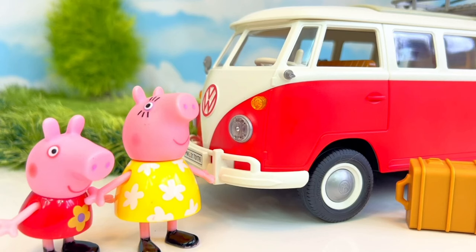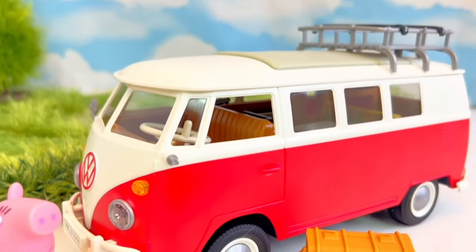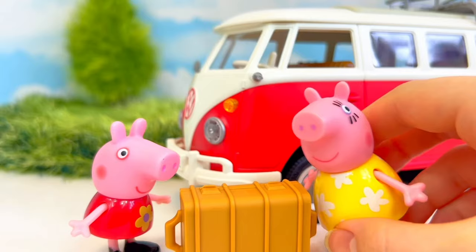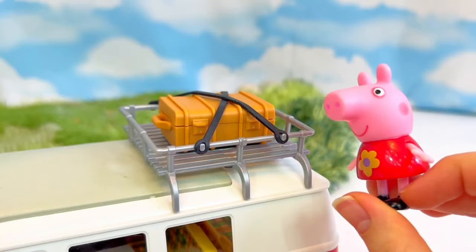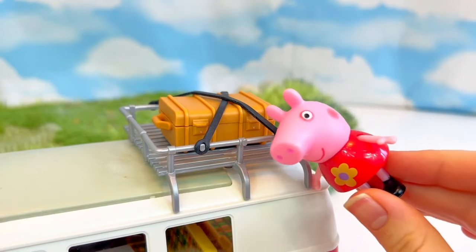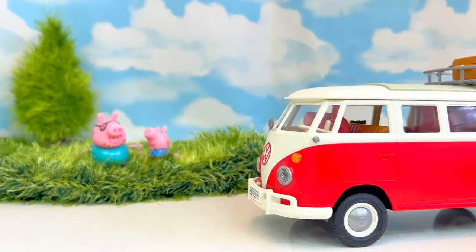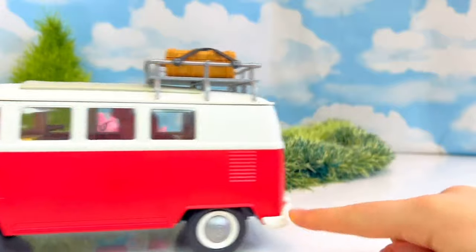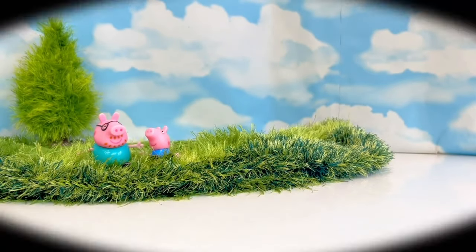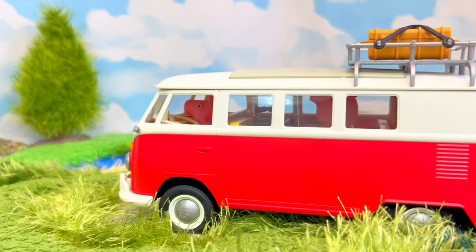Hello and welcome to Tiny Treasures. Today Peppa and Mummy Pig are going on a camping trip. All right, Peppa, time to load the luggage. The luggage is loaded — let's hit the road. Bye, George. Bye, Daddy Pig. We've arrived at our campsite.